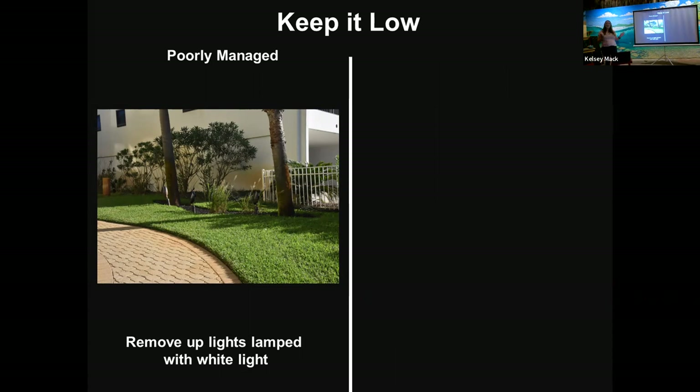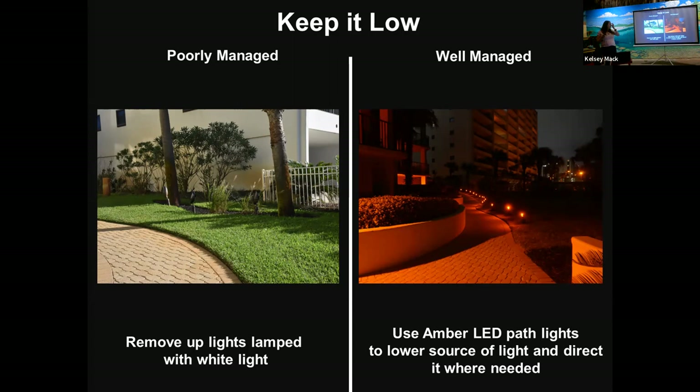Uplights are a big thing — everyone loves them, but they're awful for sea turtles and contribute a lot to sky glow and light pollution. The solution is using lower lights to the ground pointing light to the actual sidewalk where it's needed for safety. And in some cases pole lights are necessary for parking lots, but they should be shielded and only about 12 feet tall.